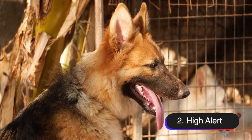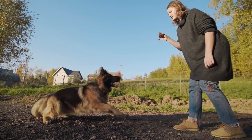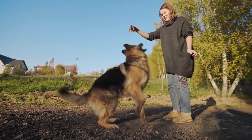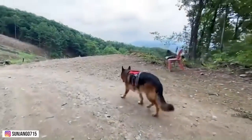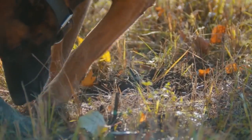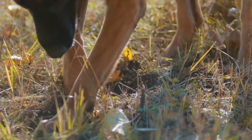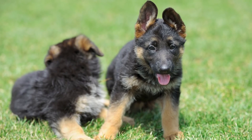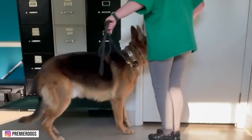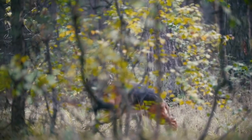Number two, they're on high alert. German Shepherds were originally bred as herding and protection dogs, and they take their roles as protectors seriously. They have a natural instinct to be on high alert and look out for potential threats, whether it's for their family, property, or themselves. This means that they tend to be more watchful and cautious than other breeds. One of the most notable characteristics of a German Shepherd on high alert is their ability to focus intently on their surroundings. They'll scan their environment for any signs of danger and will often be the first to bark if they sense something is off. This can be both a good thing and a bad thing, as it means they can act as an effective early warning system, but it can also lead to excessive barking or anxiety if not properly trained.